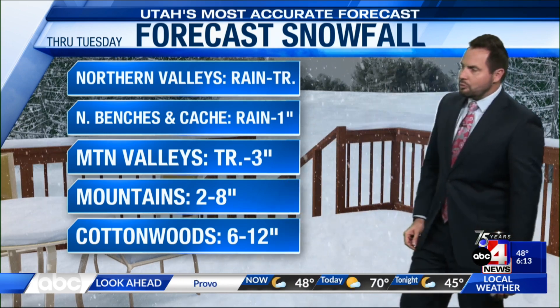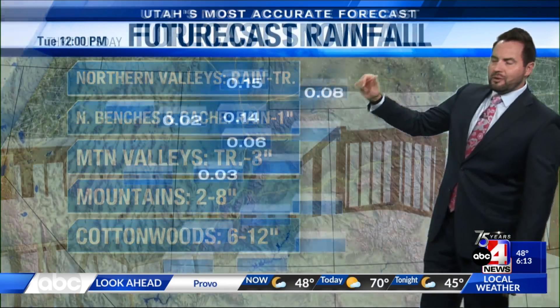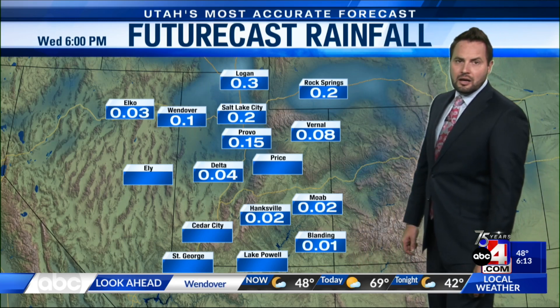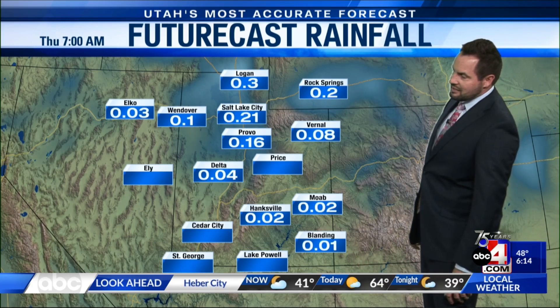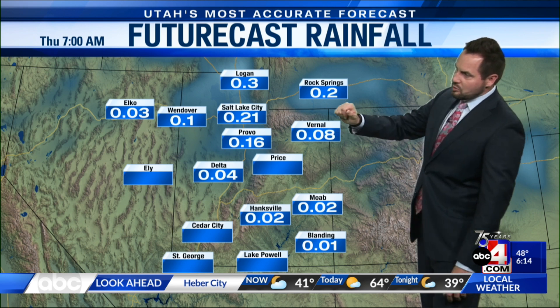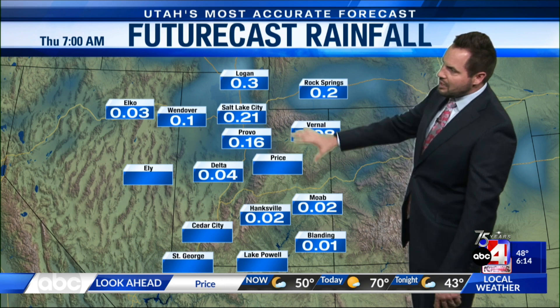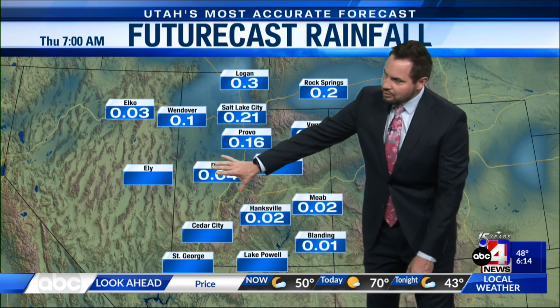I think overall 2 to 8 inches of snow for our mountain areas. Best chance of seeing up to a foot would be in the upper cottonwoods. Otherwise, benches will see mainly rain showers — maybe up to an inch of snow by this evening in some areas like Cache Valley. But for the most part, we'll just see liquid precipitation: anywhere from a tenth to two tenths of an inch of moisture across the Wasatch Front, and generally just a few hundredths of an inch across our central valley locations.